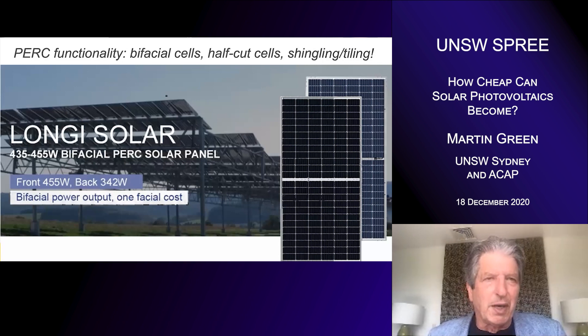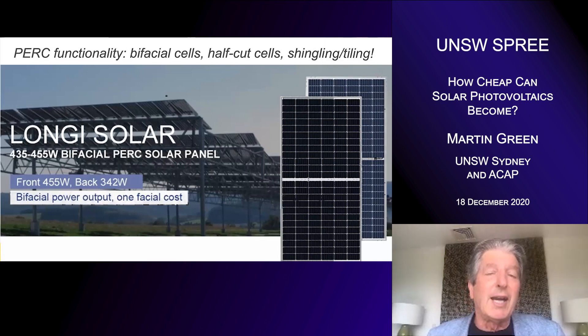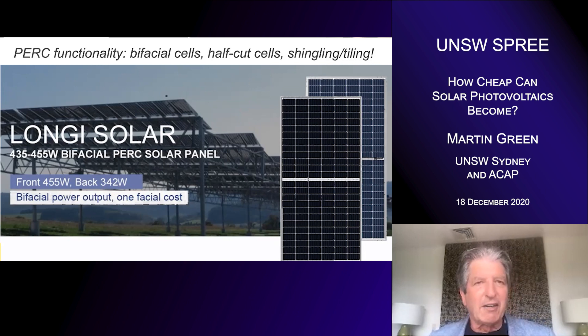PERC not only reduces cost by improving performance, it also introduces new functionality that wasn't cheap to introduce before. One thing it allows is bifacial cells — cells that respond to light from both directions — which can increase power output by somewhere between five and 20%, depending on how much care you take. The other thing that happened at the same time is the cutting of cells in half. This has allowed a progression to much larger wafers, because solar cells develop a huge amount of current, and if you make them too big they generate too much current to transport easily. Cutting them in half reduces their current and makes them more viable for large panels.